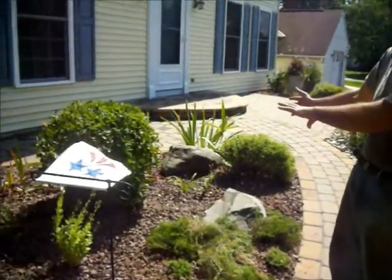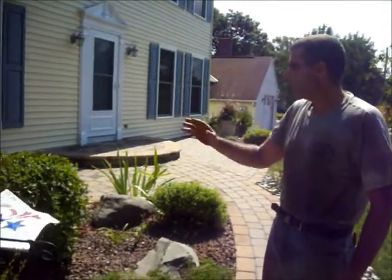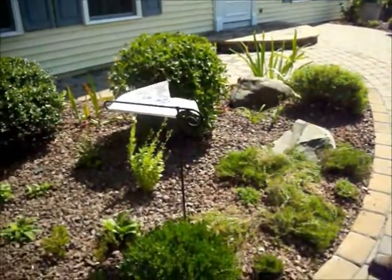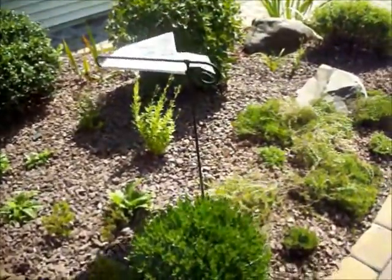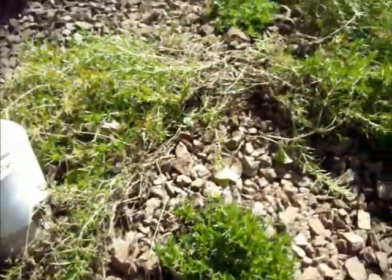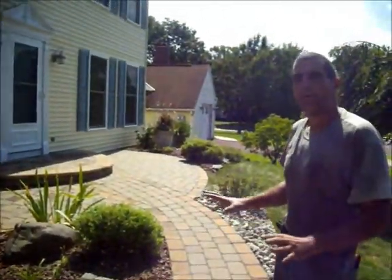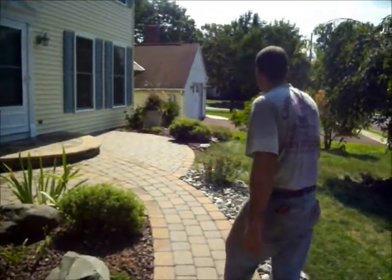We trimmed up her shrubs and removed all her mulch — she had mulch here. We pulled it all out and put in three-quarter inch redstone. The big advantage is that you never have to replace it; it's always going to stay new and beautiful. Unlike mulch that you have to replace every year, this stays for many, many years to come. So it's more of the lower maintenance solution she was looking for, and we did that in all these beds all around here.